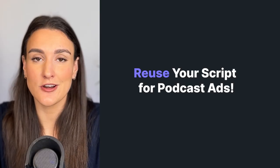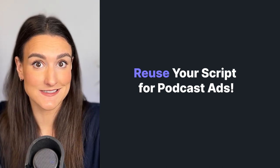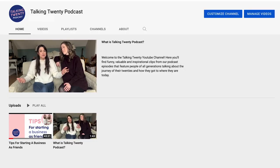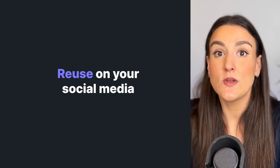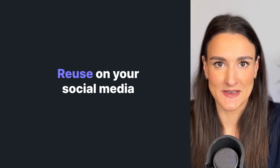So you've spent all this time creating an awesome trailer — what are some other ways you can use this content? You can reuse the script from your trailer to lead you in the right direction when you're creating an ad for your podcast. If you have video included in your trailer, then you can use this as your channel video on YouTube. You can also resize the visual of your trailer and post it on different social media accounts.